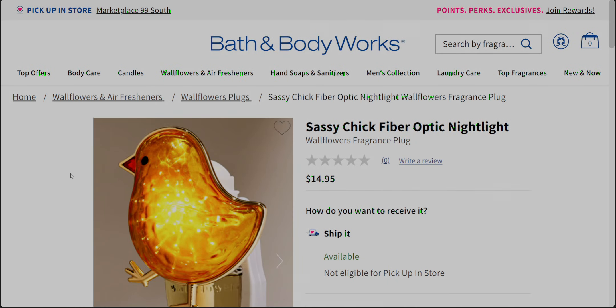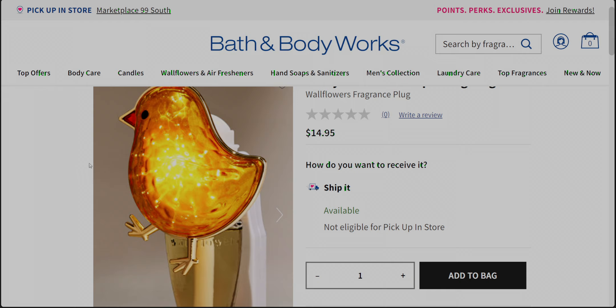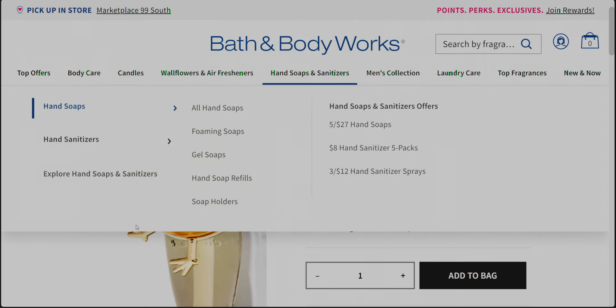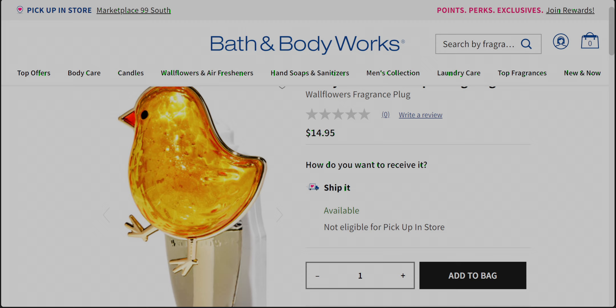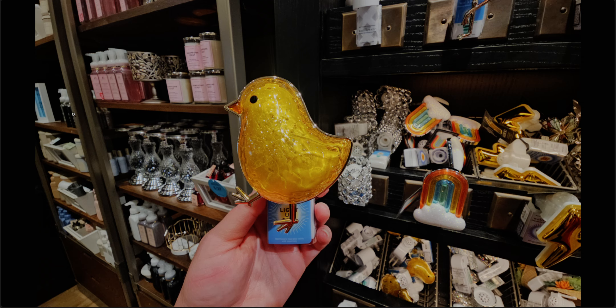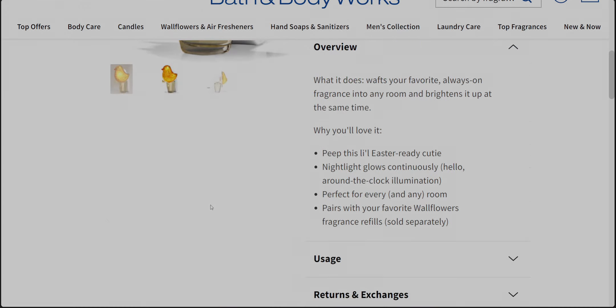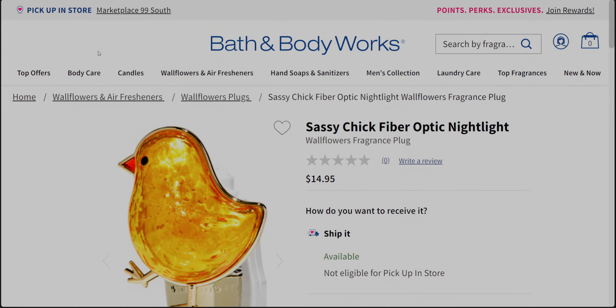This is called the Sassy Chick! I did do a haul and showed this lit up in my house — I'll include that video at the end. I have a photo I took in store: she's like walking, she's got attitude, I love her! She looks so cute lit up. At $14.95, the description says 'this little Easter-ready cutie nightlight glows continuously' — I love the bright yellow.